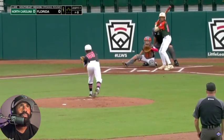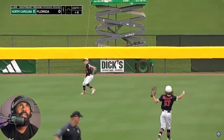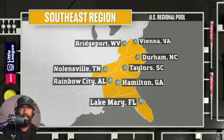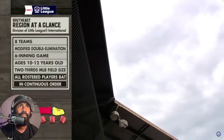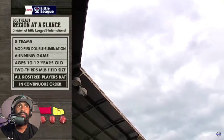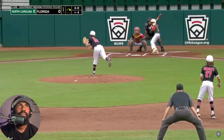Noah McDowell, the first man up. I think that was the first pitch and he got the hit on the first pitch for North Carolina. All eight teams will be playing today — it's a modified double elimination, six inning games. This is for ages 10 through 12. New to Little League this year: the continuous batting order. This is going to get all the players in the game. They don't have to play in the field, but they all bat throughout the course of the game. Single on the first pitch.